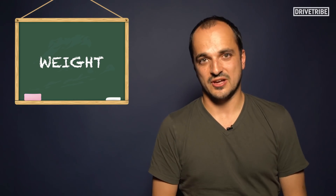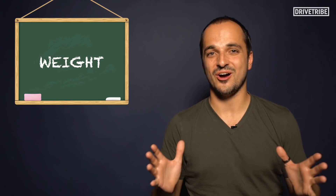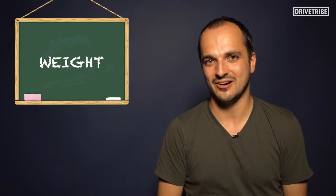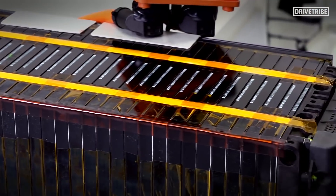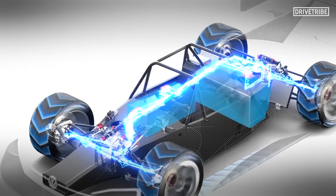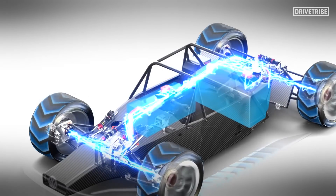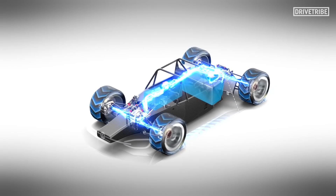What about the weight of this car? EVs are almost always plagued by their weight, and the VW engineers had to work really hard to minimise the mass as much as possible. The batteries were as small, compact and power-dense as they could be, and the lithium-ion packs were split in two — one beside the driver and one behind him — to get that perfect weight distribution.